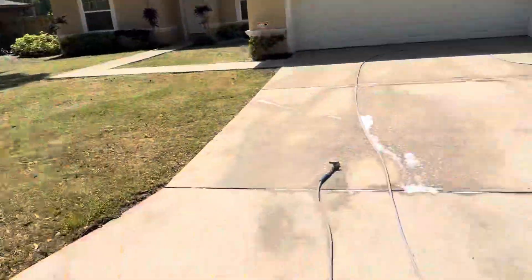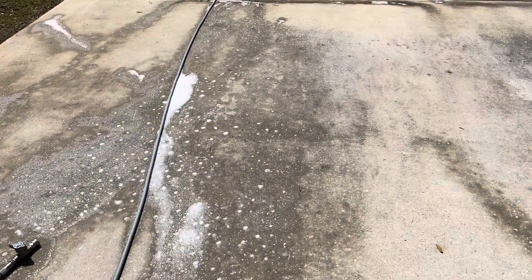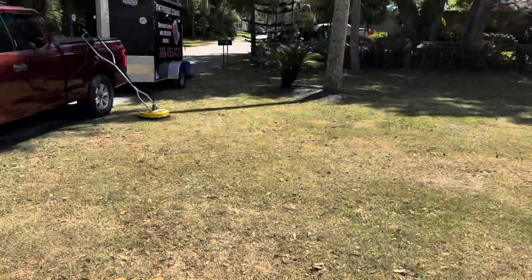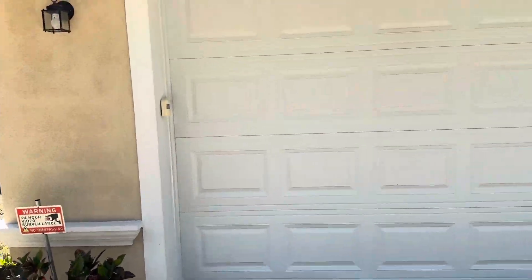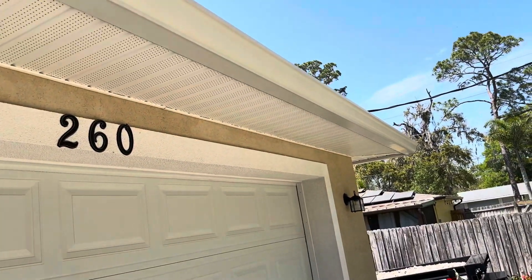We have finished the house wash, and I want to show you guys what that looks like — your gutter line, your soffits, your walls, your windows. I have chemicals sitting on the driveway and I'm about to surface clean it. If I walk up to this garage, this weatherstripping was absolutely black, and you can see all the way across it looks like brand new. Look at your gutter line and soffits — just absolutely stunning.